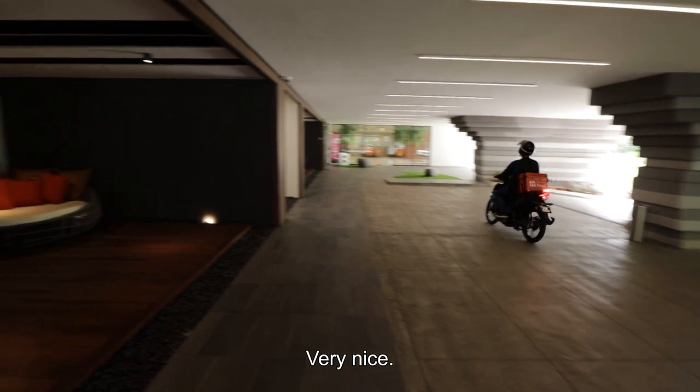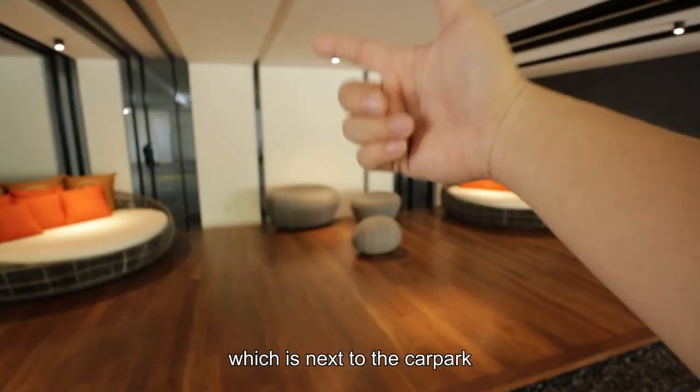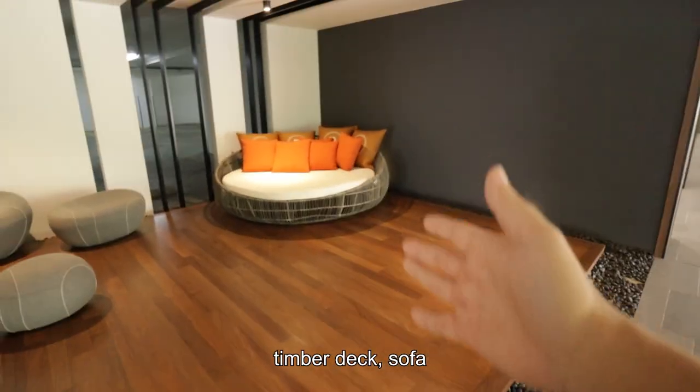Very nice. Then at the side you will have a chilled-out area which is next to the car park — I don't understand why — but it's well decorated with pebble stones, timber decks, and sofa.